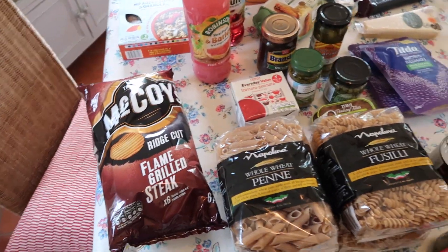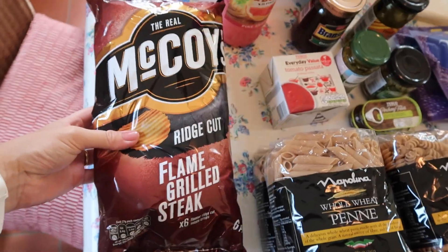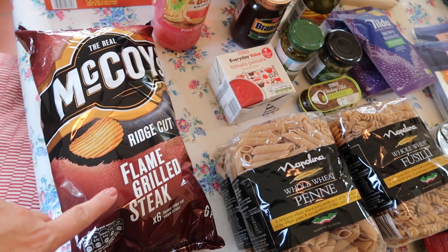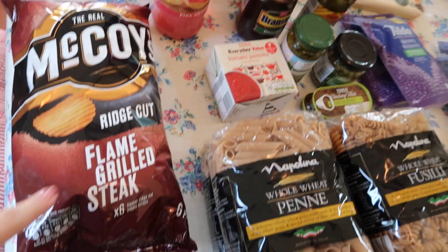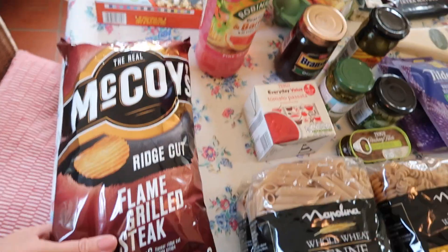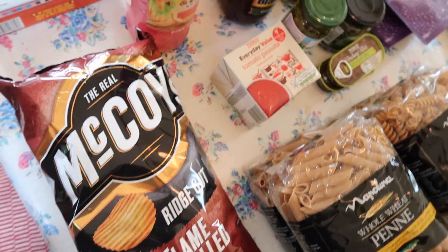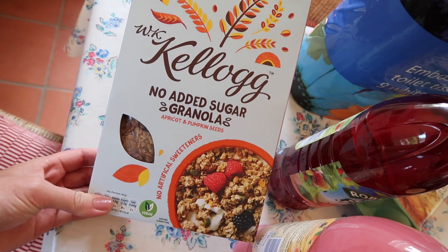Arthur is on a bit of a crisp odyssey — he's really excited about all the different flavours you can get. He thought you could only get cheese and onion, salt, and ready salted, so I'm going to teach him all about crisps! He saw these flame-grilled steak crisps on an advert and I got them as a surprise — he was really happy. Simple pleasures!